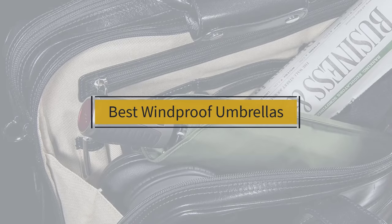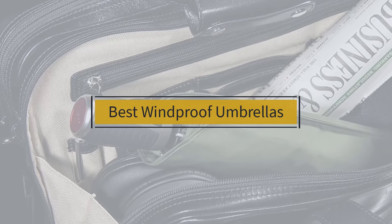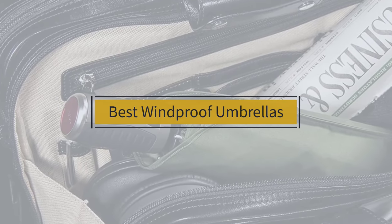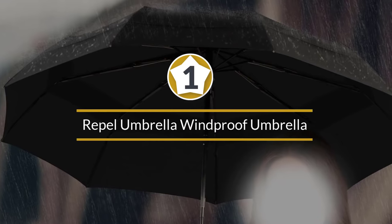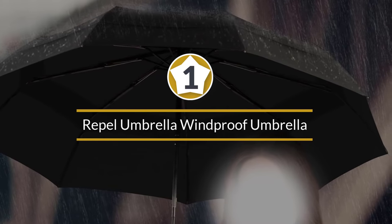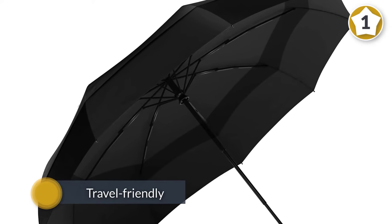If you are looking for the best windproof umbrella, here is a collection you have got to see. Number one, most popular: the Repel windproof umbrella. If you're looking for the best travel-friendly option, the Repel travel umbrella is the way to go.